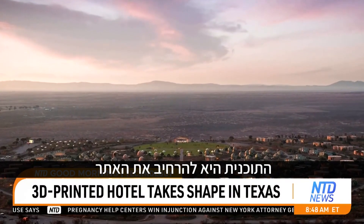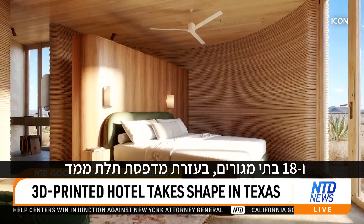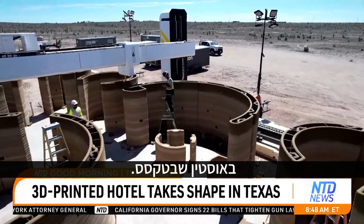The plan is to extend the site by 40 extra acres to include 43 hotel units and 18 residential homes, 3D printed by Icon, an Austin, Texas-based 3D printing company.